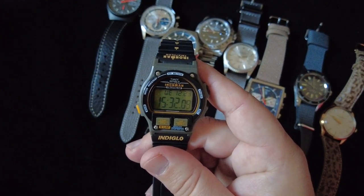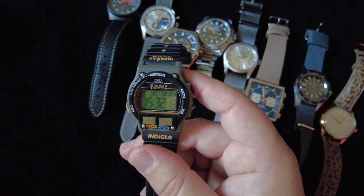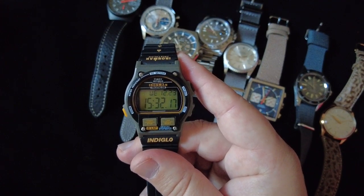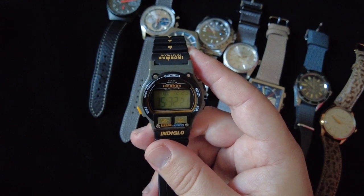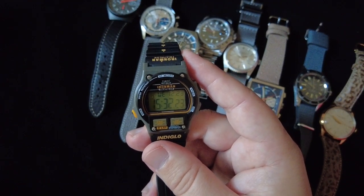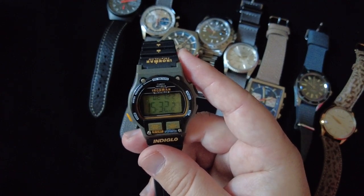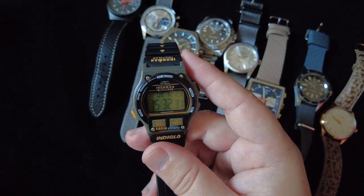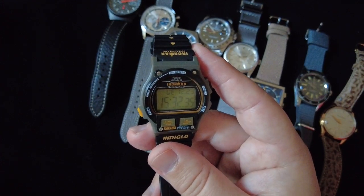It's got this sort of gray case with black, orange, and white accents — just really interesting and kind of funky, very much a watch of the 1980s and early 1990s. I keep this one around just to remember what sort of got me into watches in the first place, and I do enjoy wearing it every so often.